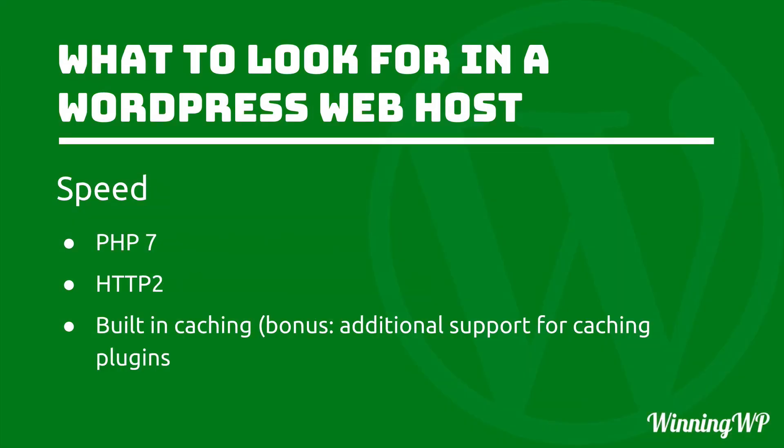Speed. Everybody wants a fast website, right? Here are three things that are guaranteed to make your website much faster. PHP version 7 — it's been out for more than a year, but still many hosts run PHP 5. PHP 7 is dramatically faster. Then there's HTTP/2 — you know the HTTP at the beginning of your web address? That's the same hypertext transfer protocol, and this is version 2, and it's really fast. And then built-in caching, with a bonus of additional support for caching plugins.